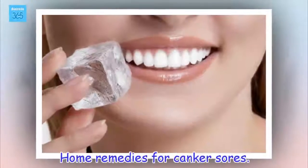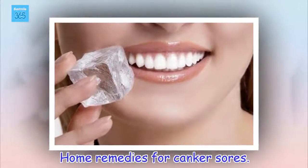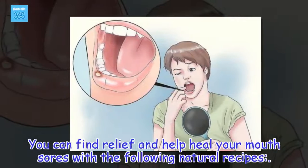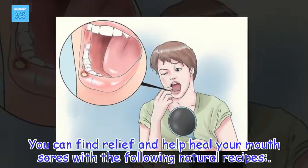Home remedies for canker sores. You can find relief and help heal your mouth sores with the following natural recipes.